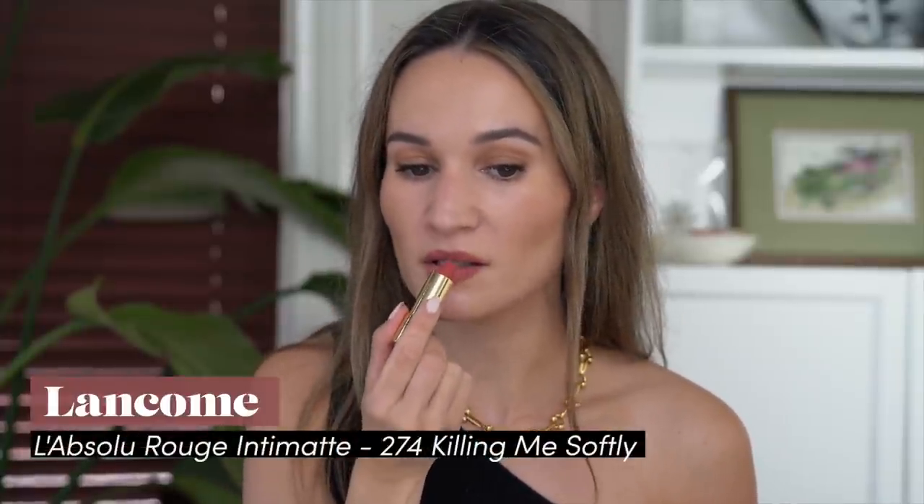I'm removing any excess lip balm and going in with my lip liner — this is the Jouer lip liner in shade Fawn. It's really creamy and I like to use my MAC 219 brush to soften the edge. For lipstick, I'm taking Lancôme Killing Me Softly and just pressing it into the lips, really getting it in there so it almost stains my lips. I love the color and formula, but the smell is like a very old school floral lipstick scent — it's bearable, but I'd rather it smelled like nothing.